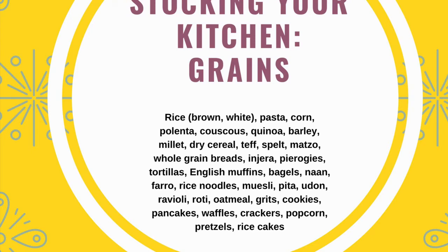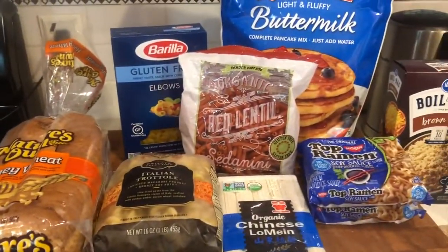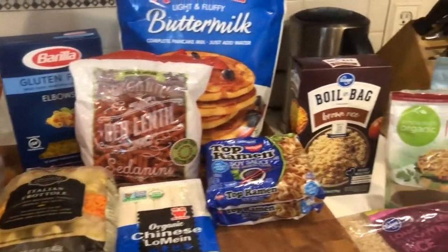We're going to be talking about how to keep your kitchen stocked with foods from the grain group. As we're experiencing social distancing, a lot of us might be looking to add some variety to the foods that we've been eating while we also try to minimize our grocery trips.